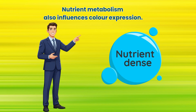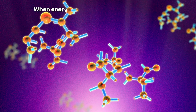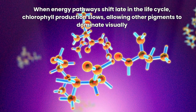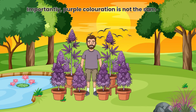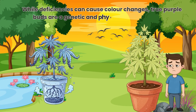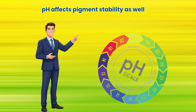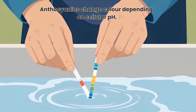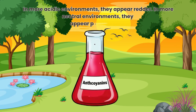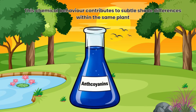Nutrient metabolism also influences colour expression. Phosphorus plays a role in energy transfer within the plant. When energy pathways shift late in the life cycle, chlorophyll production slows, allowing other pigments to dominate visually. Importantly, purple colouration is not the same as nutrient deficiency — while deficiencies can cause colour changes, true purple buds are a genetic and physiological expression, not a sign of poor health. pH affects pigment stability as well. Anthocyanins change colour depending on cellular pH: in more acidic environments they appear redder, in more neutral environments they appear purple or blue. This chemical behaviour contributes to subtle shade differences within the same plant.